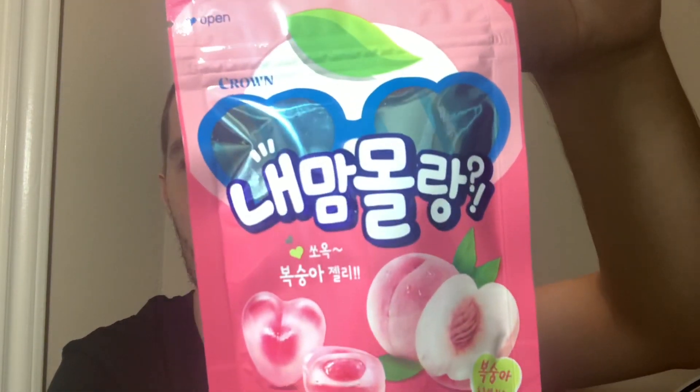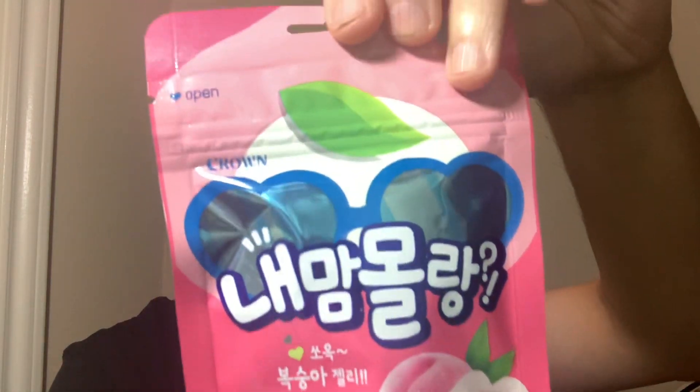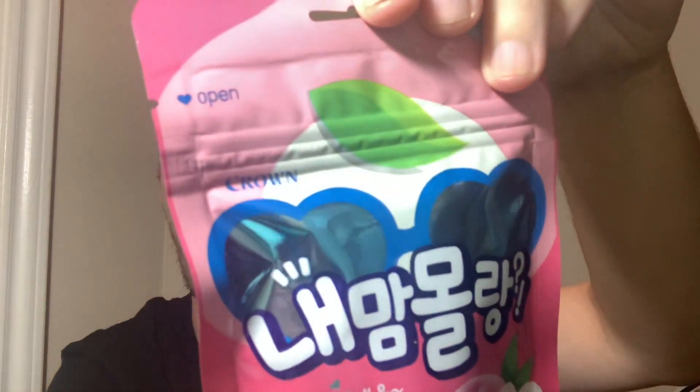Hey, what's going on guys, my name is Nathan and welcome back to Snack Saloon. I've got something from South Korea — these are peach gummies by the Crown brand, you can see it up there.